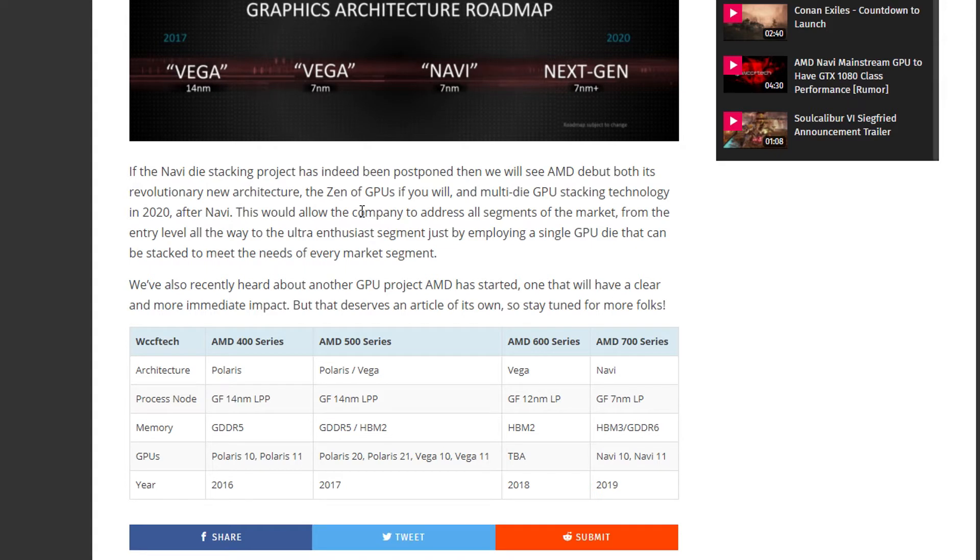These cards are said to be released in 2019. We had the AMD 600 series which was Vega with 12 nanometer architecture, and instead of HBM2 or GDDR5, we're going to be using either HBM3 or GDDR6 this time, since by 2019 most graphics cards will be using either of the two. The release is still quite far ahead, so we can't really say a lot with certainty.